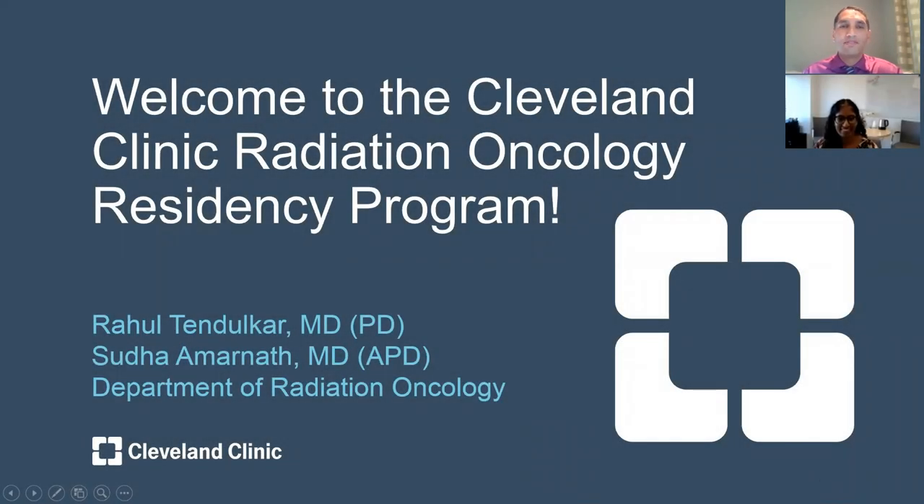Hello. Welcome to the Cleveland Clinic Radiation Oncology Residency Program. My name is Rahul Tendalkar, and I'm the Residency Program Director here. I'm Sula Amranath, I'm the Associate Program Director, and we just wanted to go through a little bit of information about our program so you can get to know us a little bit better.